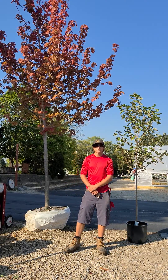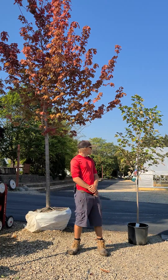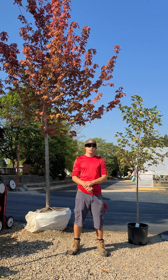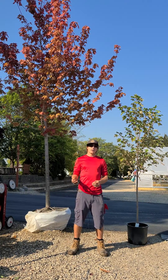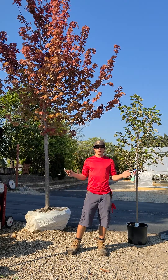They're going to reach heights of about 40 to 50 feet with about a 30 to 40 foot spread. The shaping on the Autumn Blaze is going to be very upright and rectangular with a rounded top, so they will grow a little bit more upright before they really start spreading out.